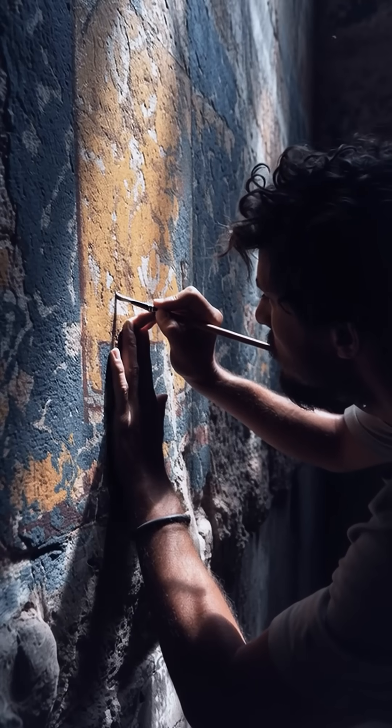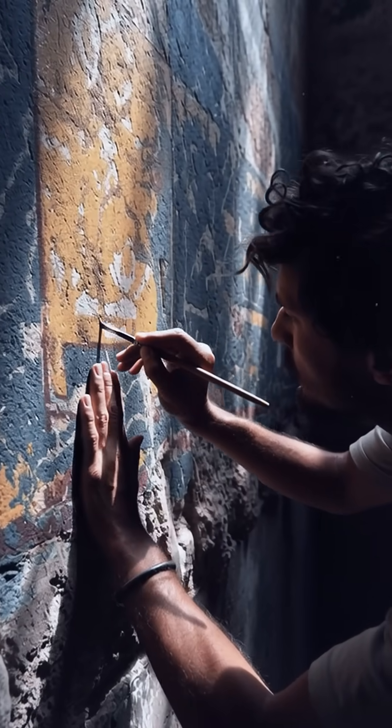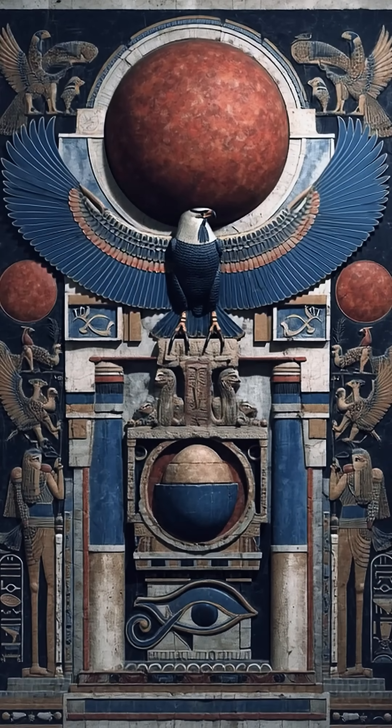Yellow mortar walls preserve a large mural of a blue ritual boat with eight bows and two oars. Figures of Horus and the eye of Wadjet link sky, sun, and moon.